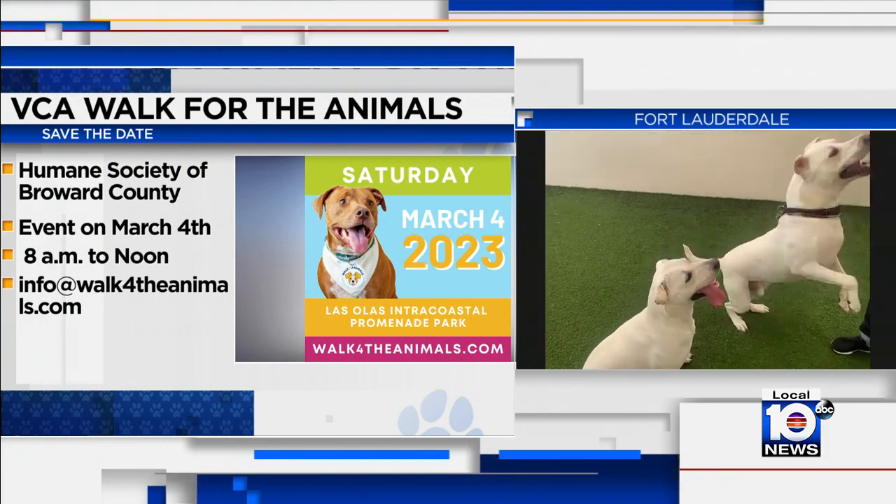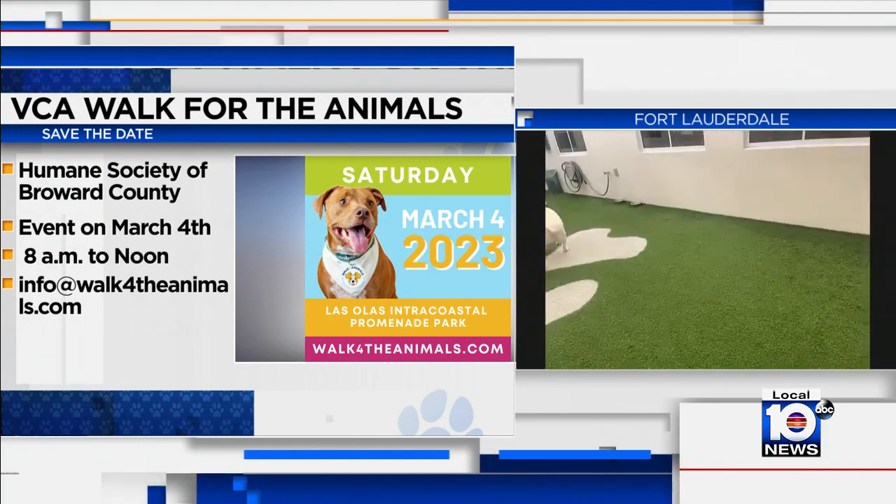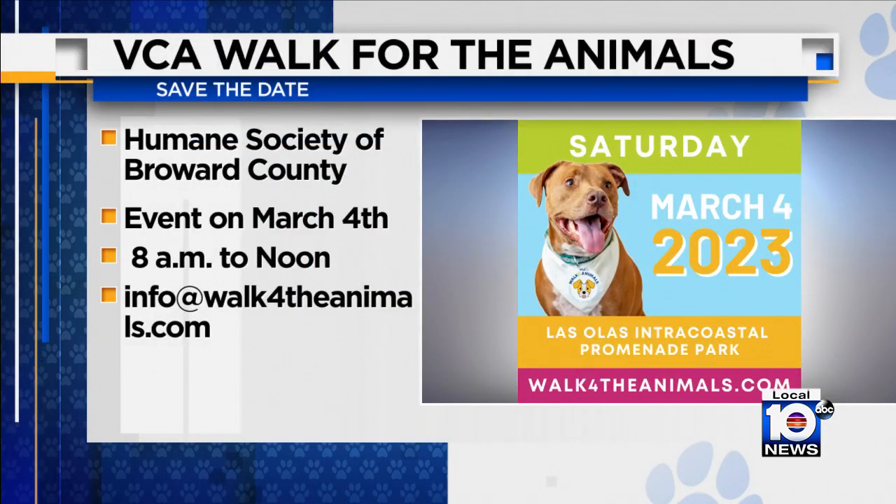The BCA Walk for the Animals is coming up on March 4th. We have a new walk location — it's Las Olas Intracoastal Promenade Park. We encourage everyone who wants to help animals to participate. You don't have to have a pet to join the walk. It's a mile long. If you raise $150, you get the official Walk t-shirt. The more money you raise, the more goodies you earn. There's a QR code on the screen you can click to register, or go to Walk4theanimals.com. And just to be clear — you can walk with your animals at the Walk for the Animals.